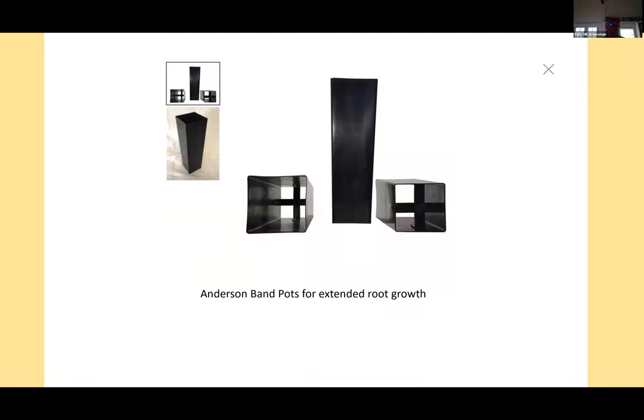Some trees this year are being introduced in Anderson band pots. They look a bit unusual, but what we're trying to do is grow a deeper root system at really affordable prices. We have the Metasequoia — the Dawn Redwood — the Cercidiphyllum or Katsuratree, the Golden Larch which is a very rare deciduous conifer, and others. These have an open bottom specialized container that grows a superior root system for transplanting. We want to get trees into people's hands at smaller sizes, just like Polly Hill did.